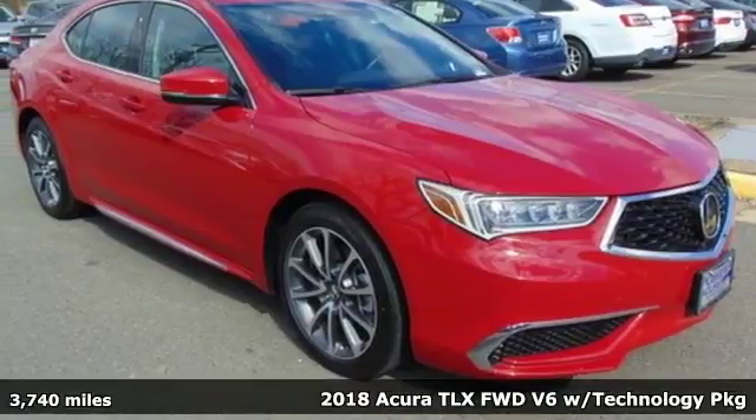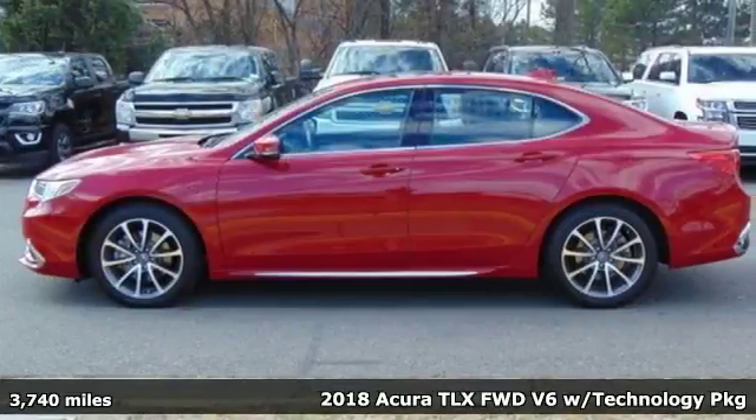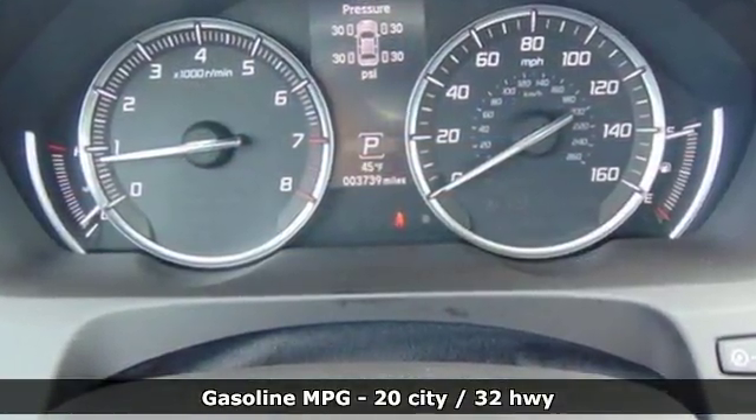Here's a 2018 Acura TLX. Athletes have the best bodies, so it's no surprise this TLX looks as good as it does. And just wait till you experience its performance. It's equipped for all your driving needs and wants.